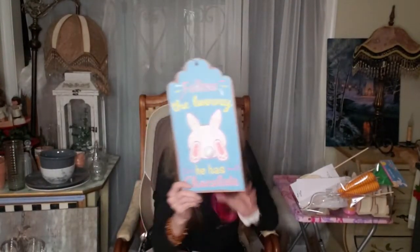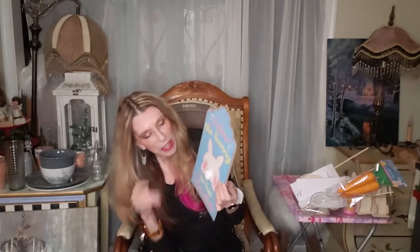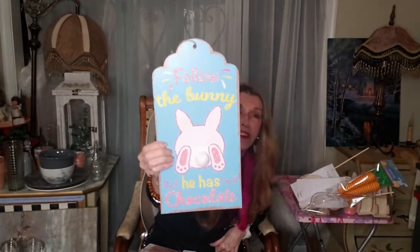This one I love — it says 'Follow the bunny, he has chocolate,' and he's got a little cottontail. I was looking for some cottontails and I might make some out of white yarn. I saw somebody saying they had big cottontails at their store but I couldn't find any. But isn't that cute? I would follow him — he has chocolate!